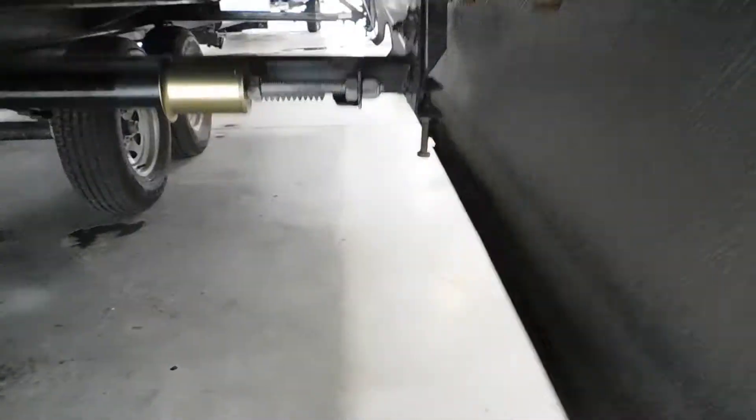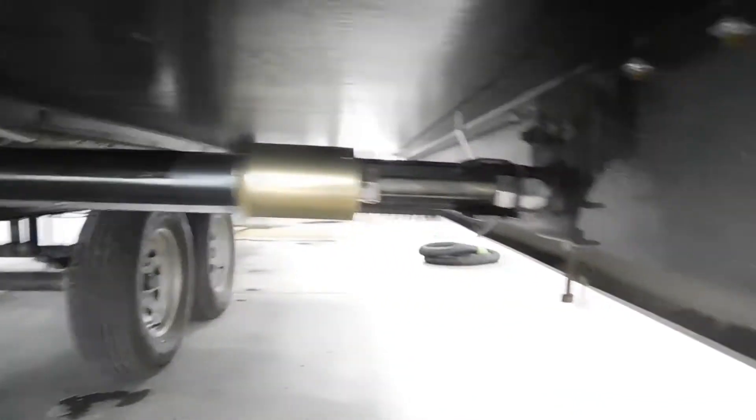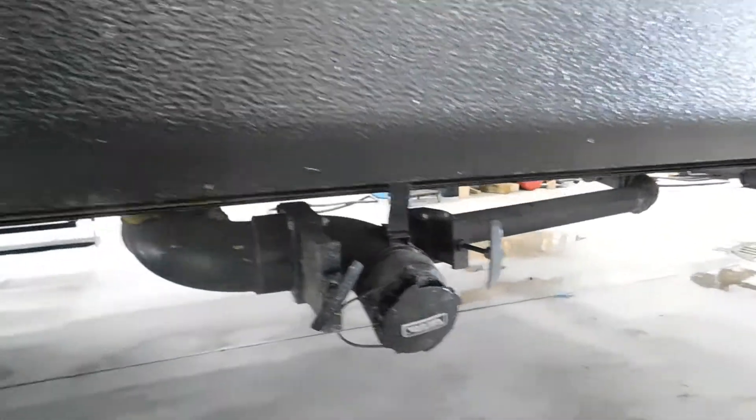This is a Ram slide-out, so you can lubricate this gear rack here — it's already pre-lubed for you today, I've done the prep. Here's your gray tank dump valve for your kitchen sink. Here's your black valve on the left, gray on the right for your bathroom. And it's your 30-amp power cord.